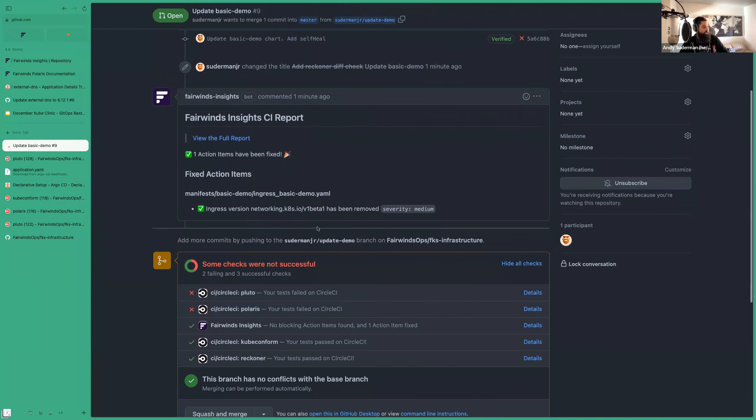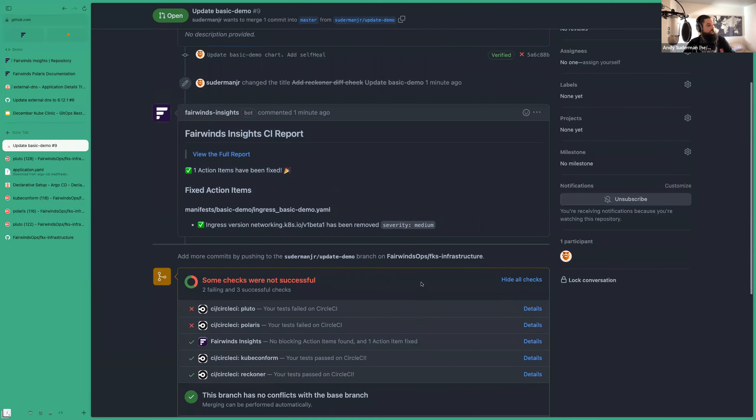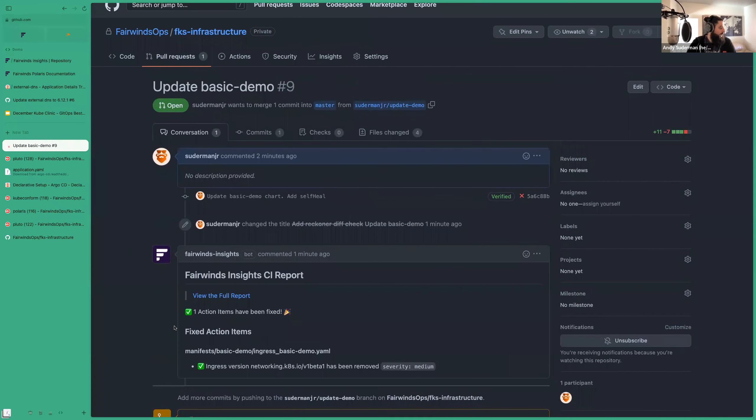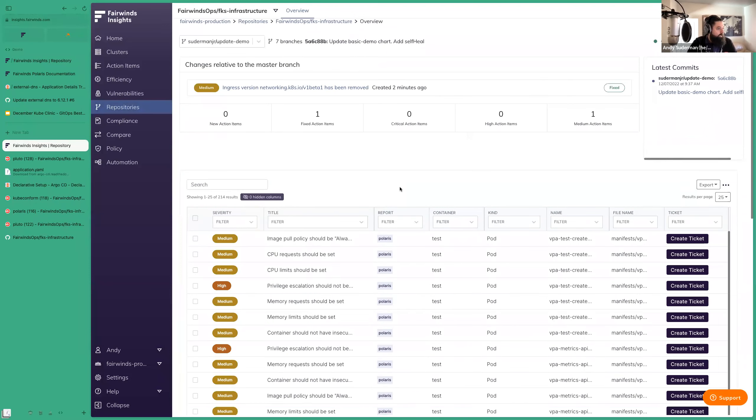We passed the kubeconform check, we passed the Reckoner check. We still have some Polaris stuff, but this is where I want to talk about Fairwinds Insights — it makes this a lot nicer. I have no configuration in my CircleCI for Insights; it's connected via GitHub app and auto-scans pull requests once you add the repository to Fairwinds Insights. We can see here we've fixed an action item: the deprecated `networking` API has been removed. If I had introduced additional bugs, it would show failing checks related to my PR — the important thing is that findings are scoped to the code I changed.